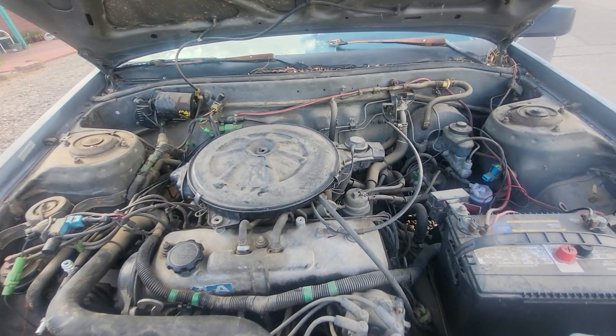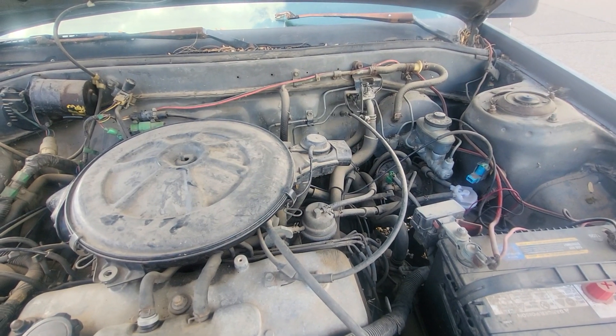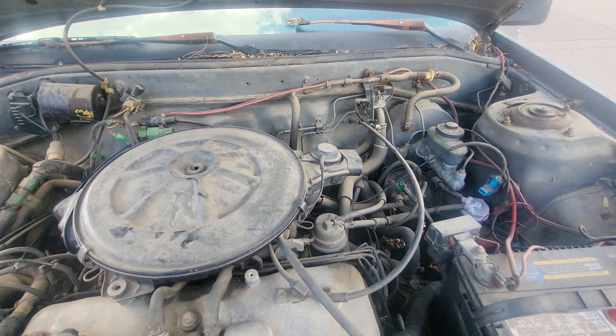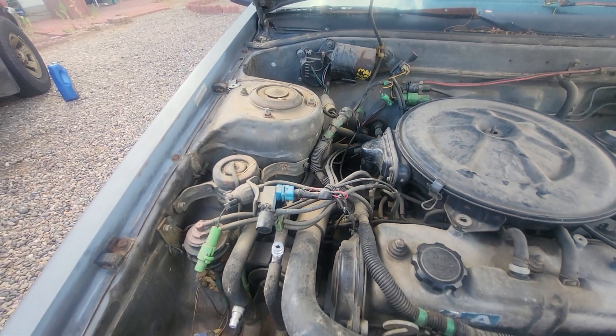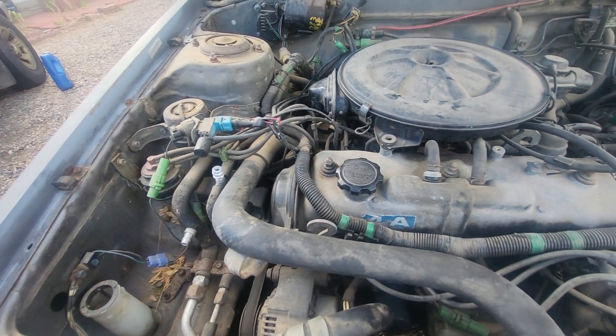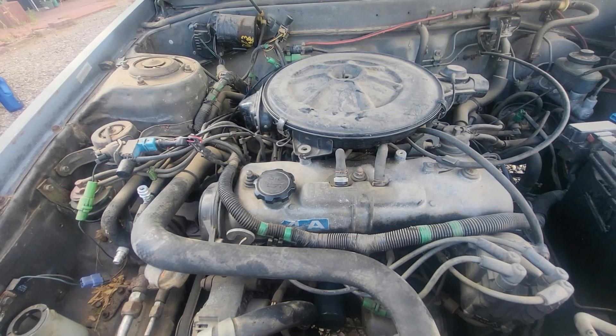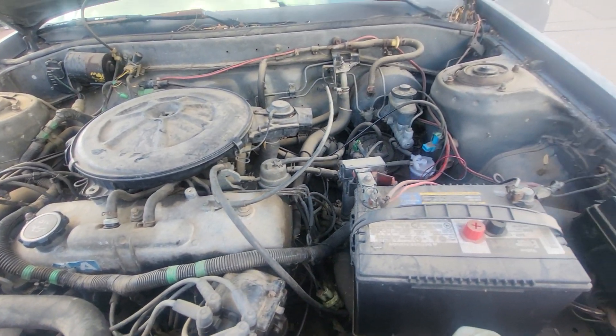It sat in the woods for about 2004 to 2020, 2021, something like that. I dragged it out to New Mexico. I've replaced a lot of the vacuum lines, but hard to say if those are all replaced or whether I did it right. I'm still learning my way around the vacuum system.